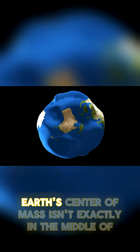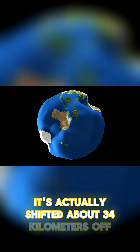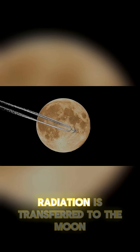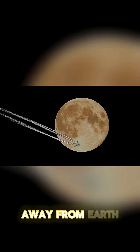Because of this, Earth's center of mass isn't exactly in the middle of the planet — it's actually shifted about 34 kilometers off-center. Over time, the energy from this gravitational radiation is transferred to the Moon, giving it a little boost and pushing it farther away from Earth.